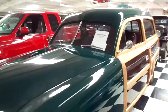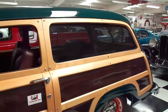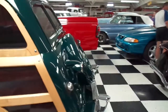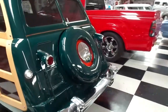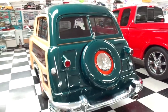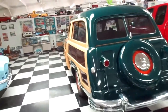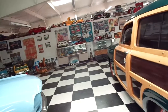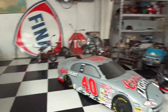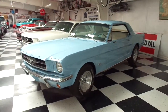We've got a Ford Mustang coming up. All these cars are in really good shape — I bet most of them are probably drivable. Now we're going to go to the Mustang: a '65 Ford Mustang, powder blue. Isn't that cool looking?